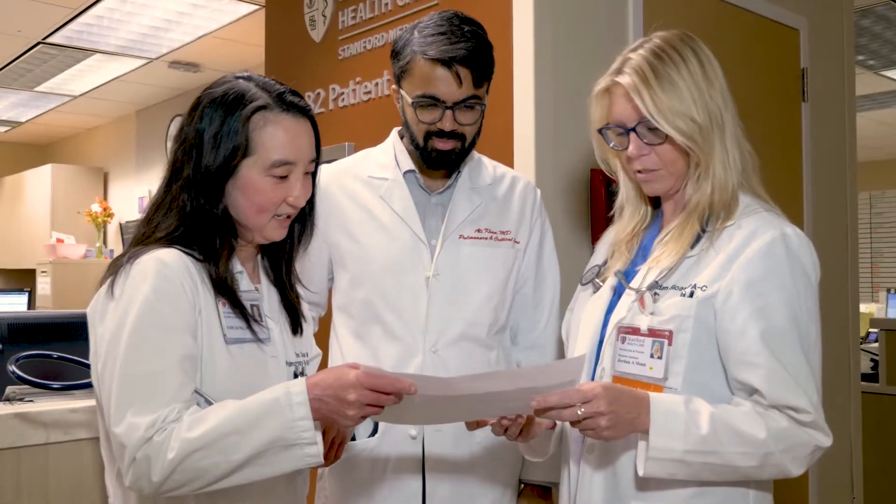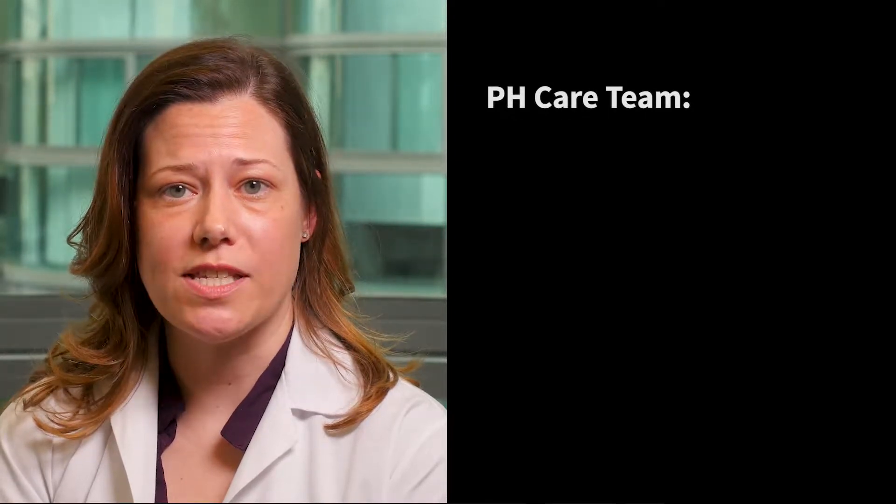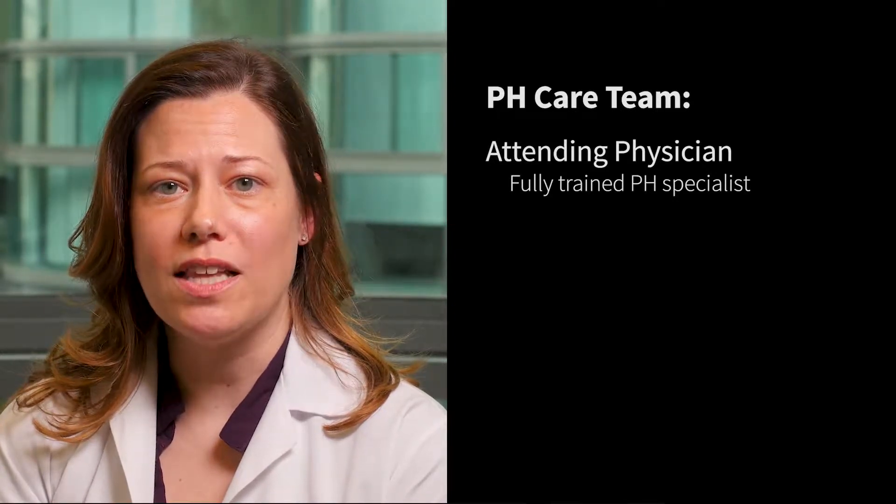Stanford Medical Center is an academic teaching institution. This means that you will be treated by a wide variety of medical providers with the oversight of an attending physician, who is your pulmonary hypertension specialist and has completed all levels of medical training from residency to fellowship, which included specific training in the care of patients with pulmonary hypertension.